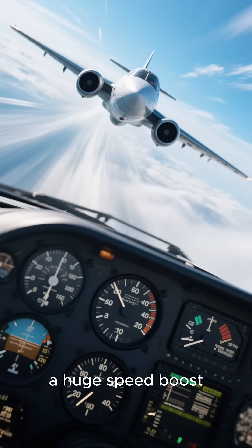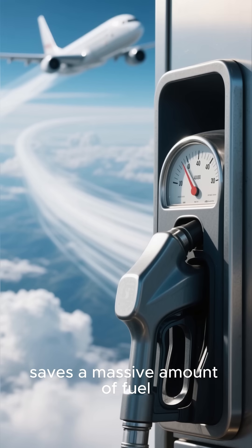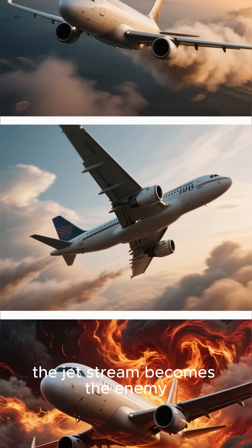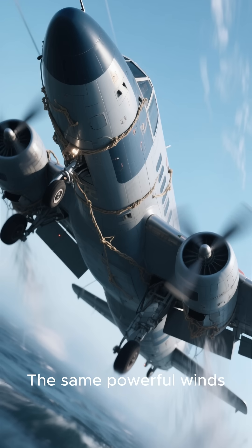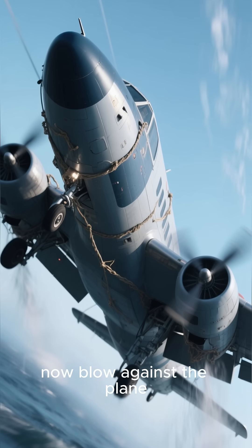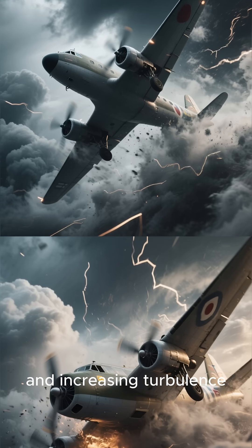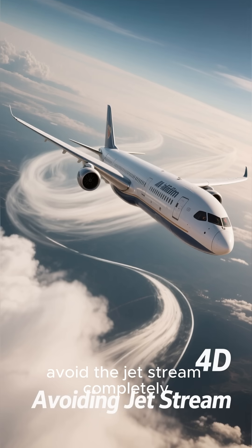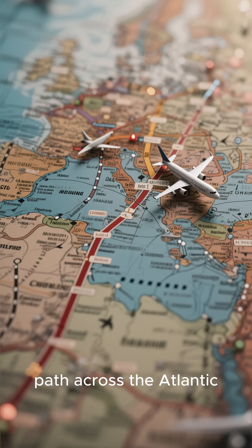This gives the plane a huge speed boost, saves a massive amount of fuel, and even reduces turbulence. But on the return trip, the jet stream becomes the enemy. The same powerful winds now blow against the plane, slowing it down and increasing turbulence. That's why flights returning from Europe avoid the jet stream completely and choose a different path across the Atlantic.